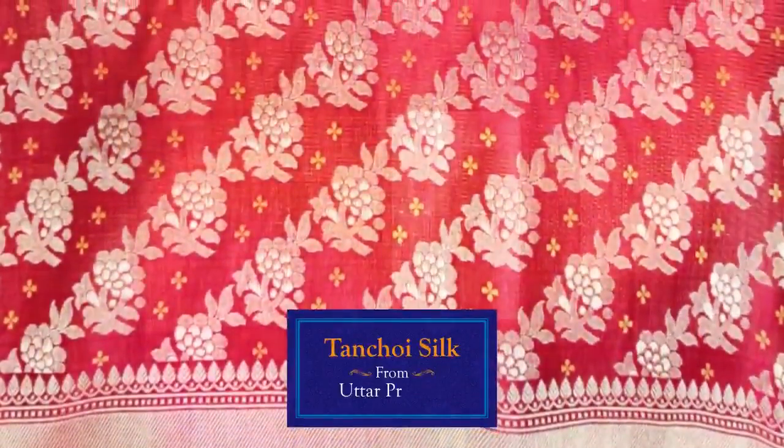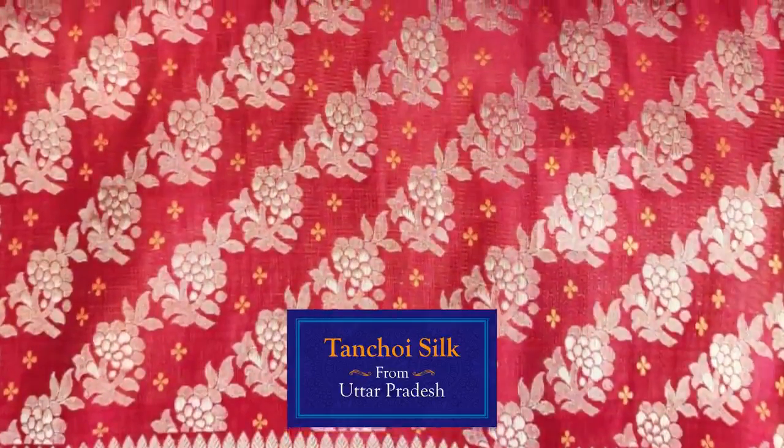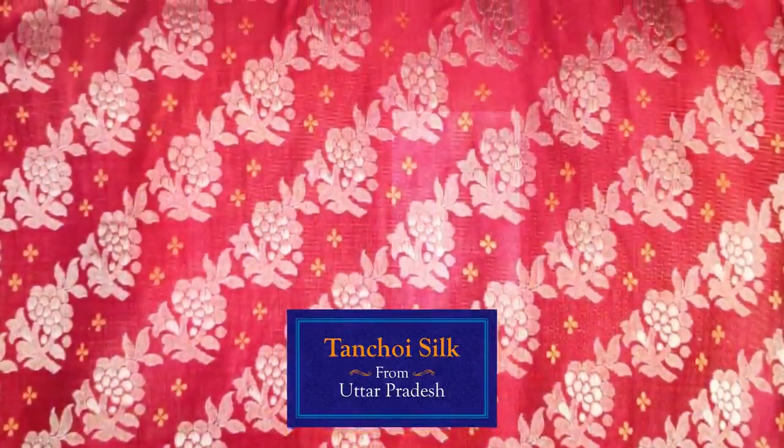Another variety of silk from Uttar Pradesh is Tanchoy Silk, which is known for its delicate, lightweight but grand weave.